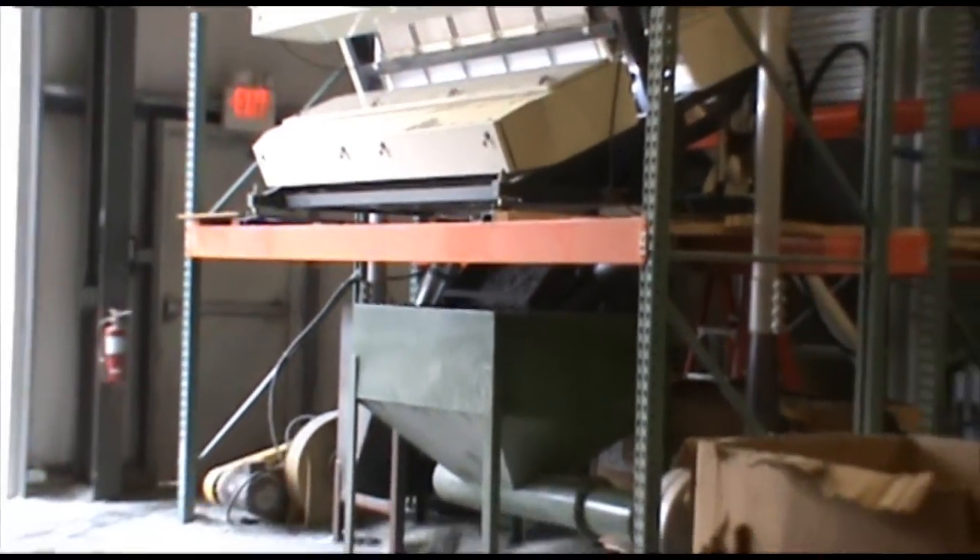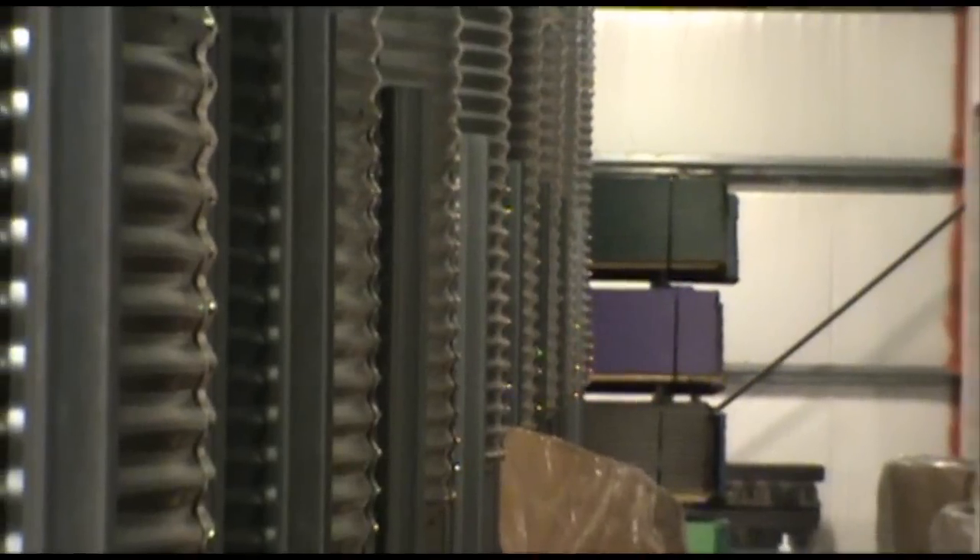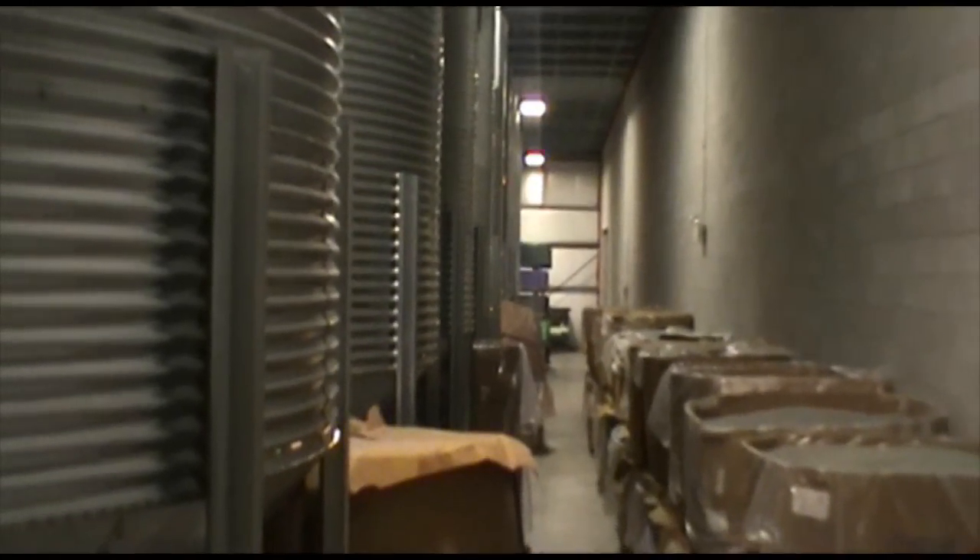Using a high speed system to identify colors, we sort the clean flakes into various colors. Our clean, dry, separated flakes are now stored in silos.